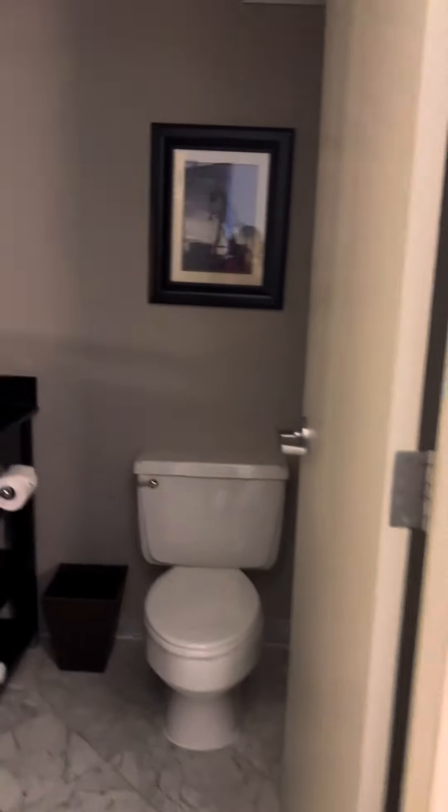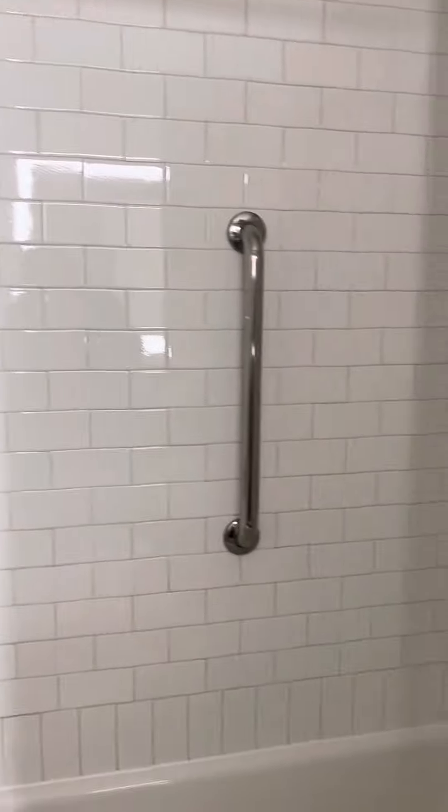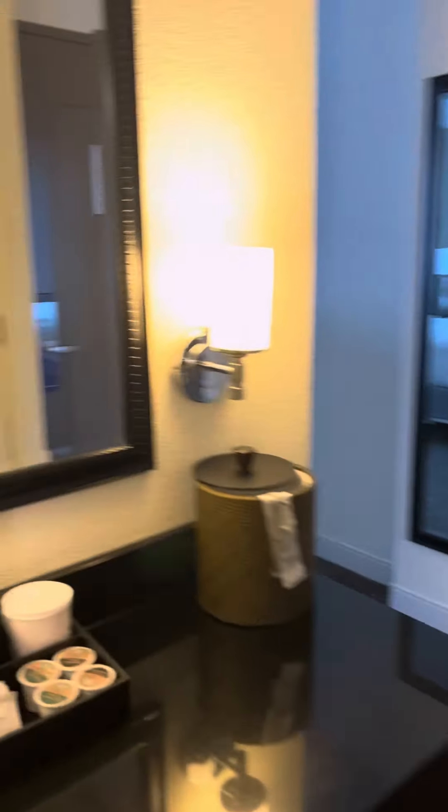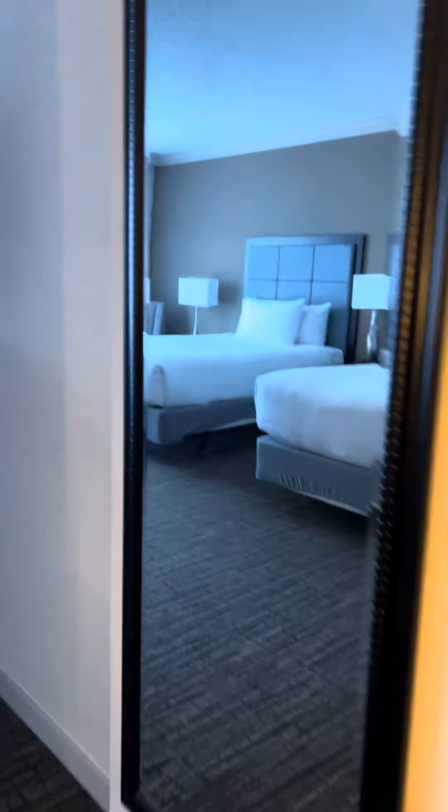The Hyatt downtown Tulsa, Oklahoma. The bathroom is really nice and modern. It has a shower and a tub, which is essential for a lot of hotel rooms, especially if you are staying with your family. Love the counter space outside the bathroom — that's a 10 out of 10 for me.